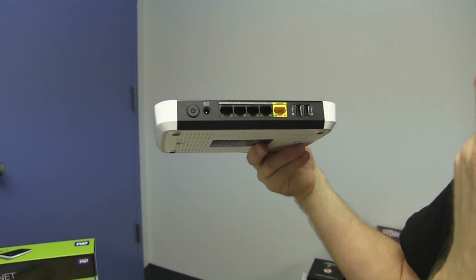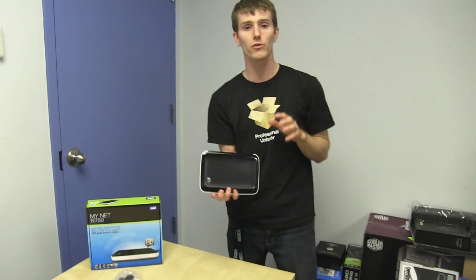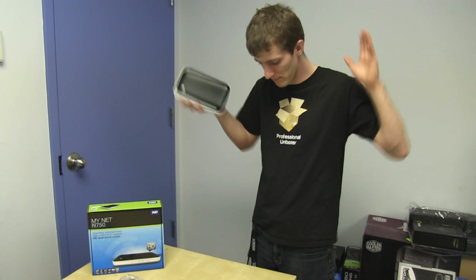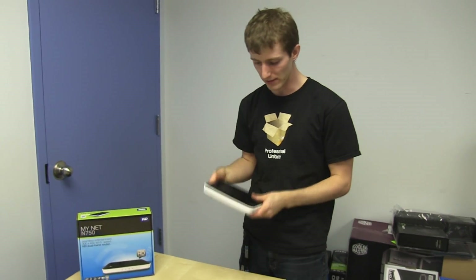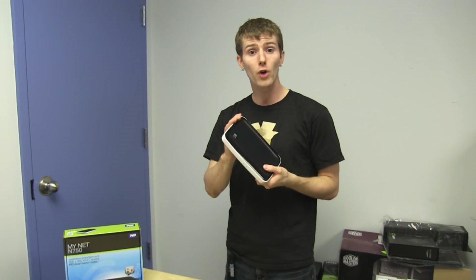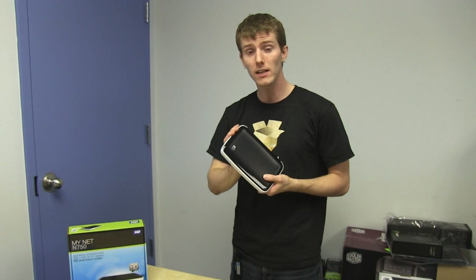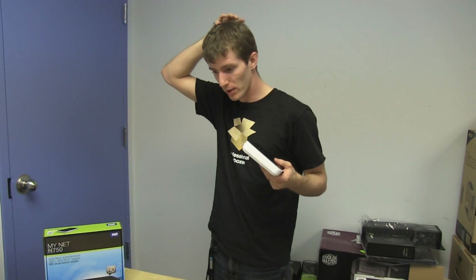On the back you've got a power switch, power in, four gigabit ports, an internet port, and then two storage ports — which is really cool. WD is a storage company and they want you to get more storage. I'm a big NAS guy myself; this is a little basic for me, but if you don't have any network backup already, you will thank yourself when you throw a centralized backup on here.